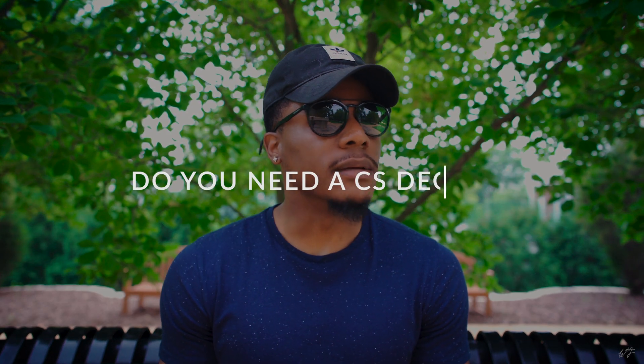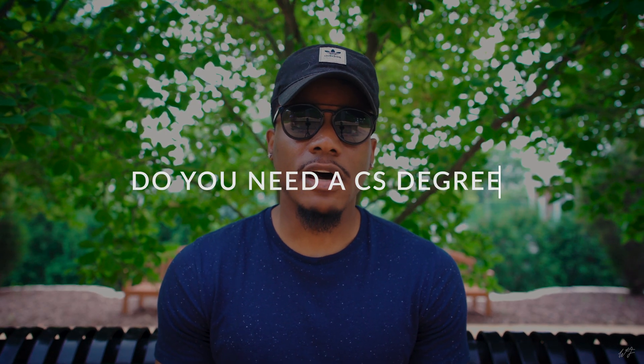But the topic of today's video is: do you need a computer science degree in order to be a software engineer? The short answer is no, you do not need a computer science degree to be a software engineer. But on this channel we don't give short answers, so we're going to get into the long answer because there are a couple of points and caveats I want to highlight on this topic.